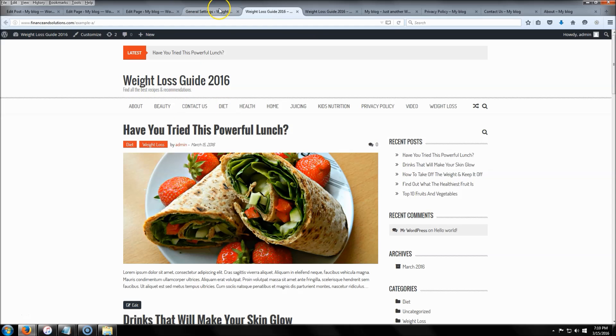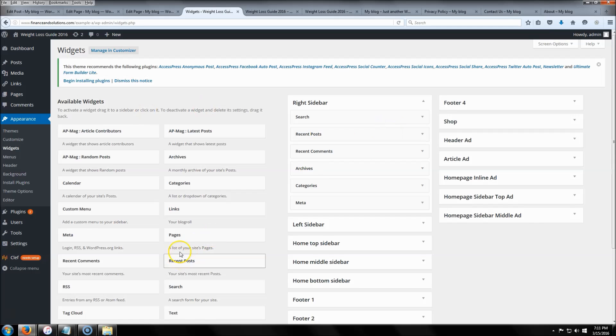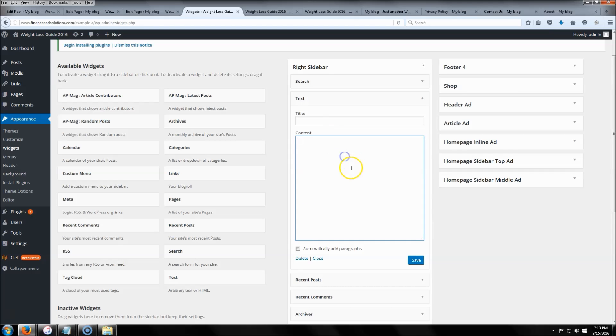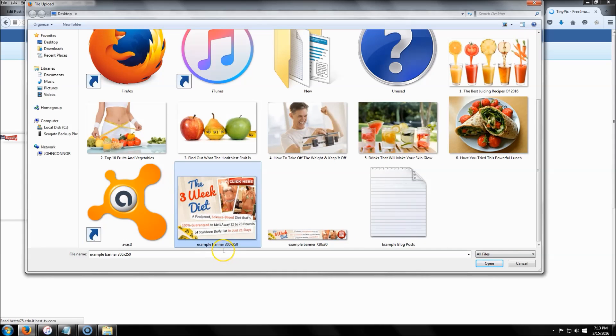Now go to 'Appearance' and then 'Widgets.' We're going to add a banner to the right sidebar — I usually put it right under the search bar. To add the banner you'll need a link to the image, so go over to tinypic.com, click 'Browse,' find the image you want. This banner is 300 by 250 pixels — 300 width is normally the size of the right sidebar, so it's a perfect fit.